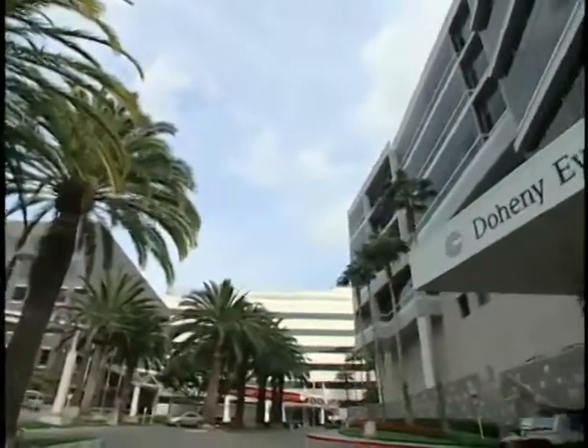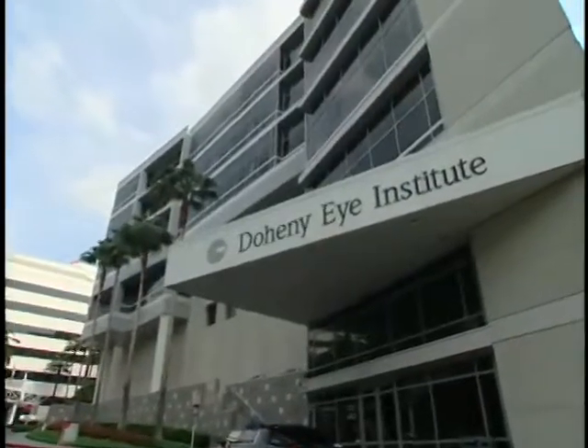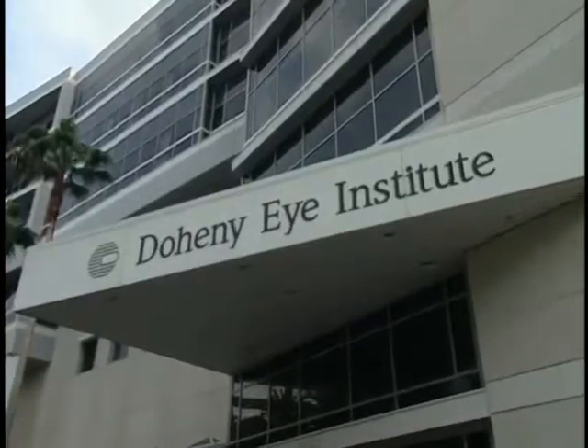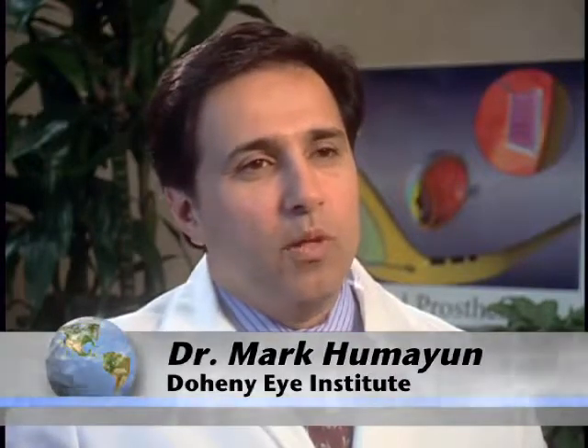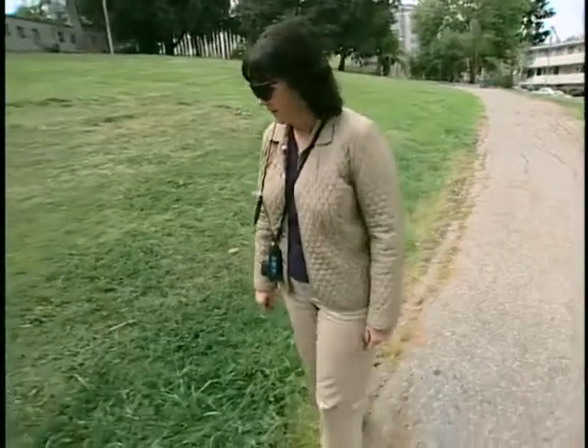But two years ago, Kathy got a glimmer of hope. She heard about an artificial retina being developed with help from the National Science Foundation at the Doheny Eye Institute in Los Angeles. A good candidate for the artificial retina device is a person who's blind because of retinal blindness — they've lost the rods and cones, the light sensing cells of their eye, but the rest of the circuitry is relatively intact. And Kathy was the perfect candidate.